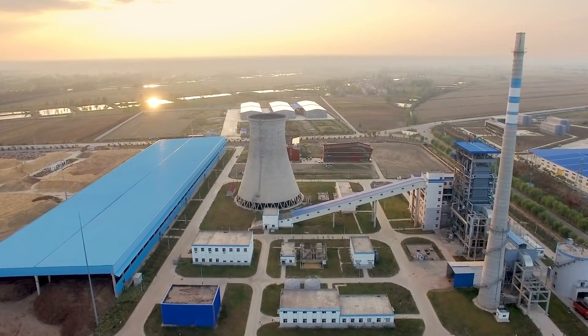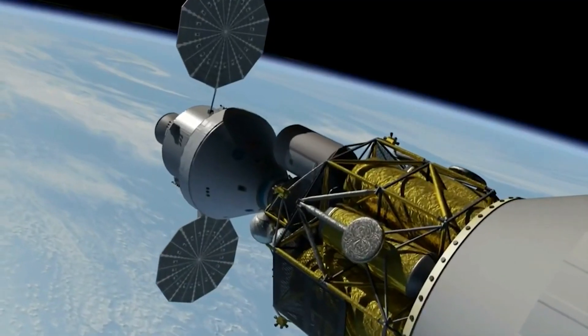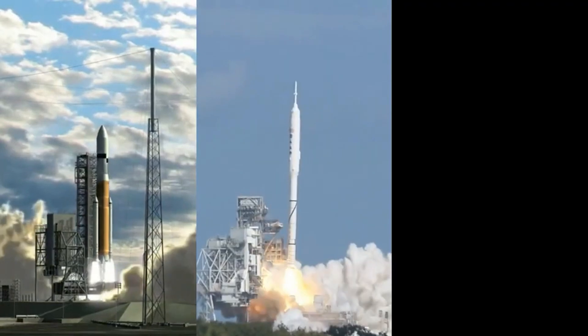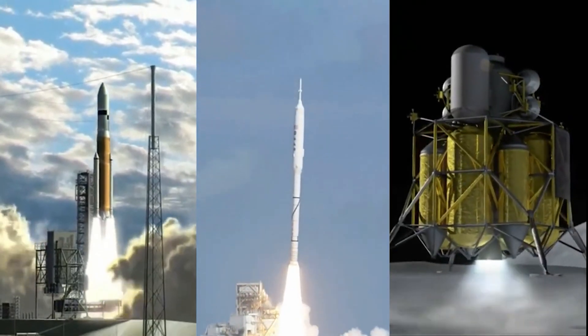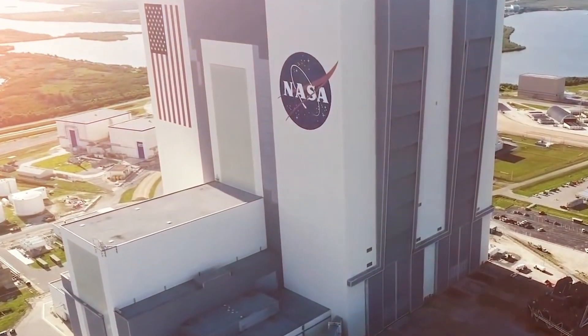Whether it's in powering colonies, providing greater power to growing earthly demand, or pushing future launch systems into space, there are growing possibilities and more extraordinary ideas every day — including, apparently, at NASA.